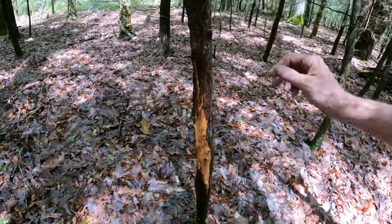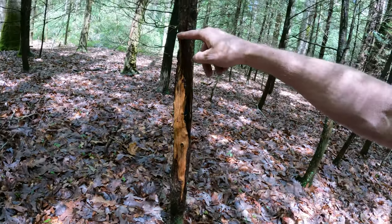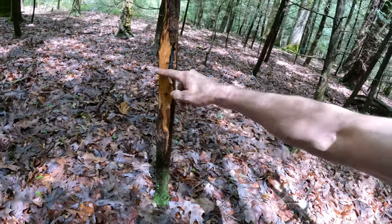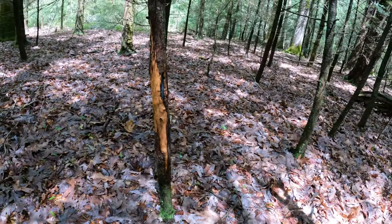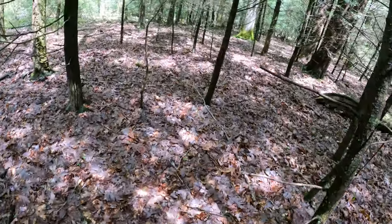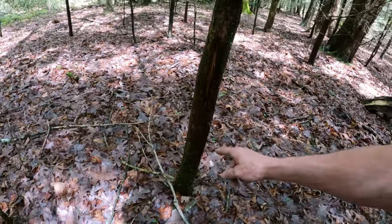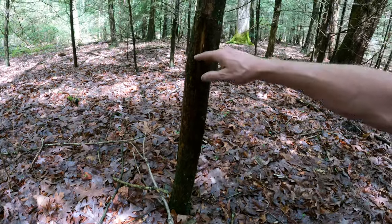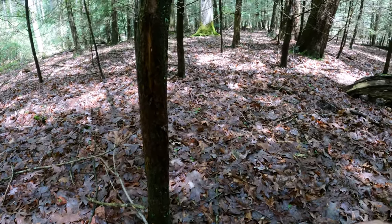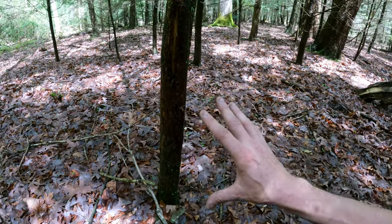Here's another rub. You can tell it's the same buck - it's about the same distance, no tine marks above or below it, and it's about the same height. Here it is again - about the same width, same height. So we know this is the same buck making these rubs in this specific spot.